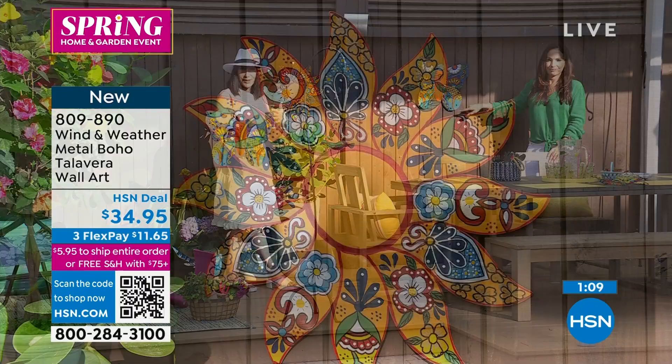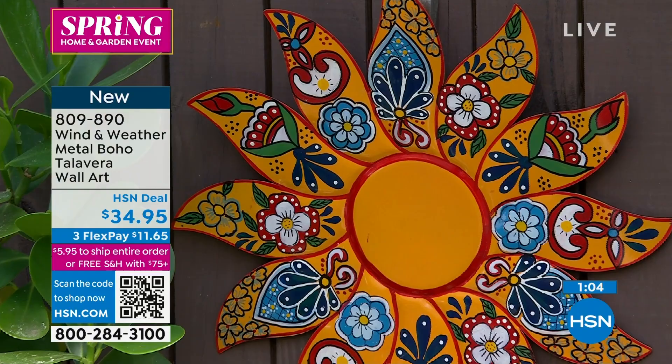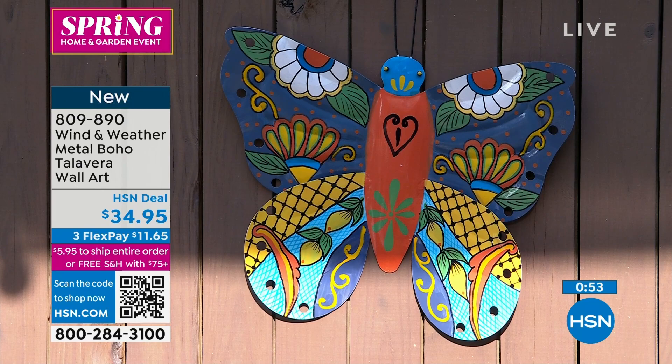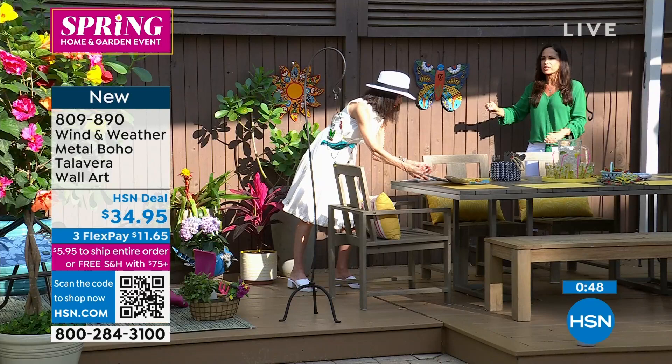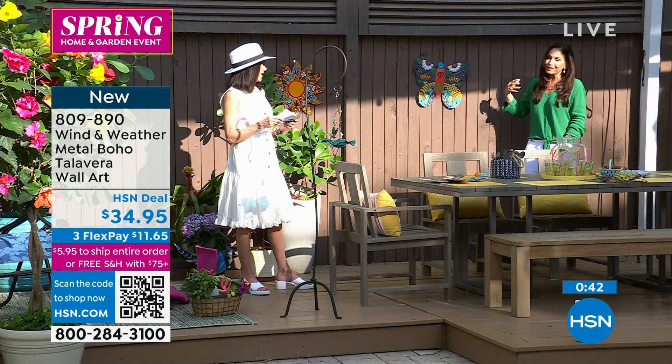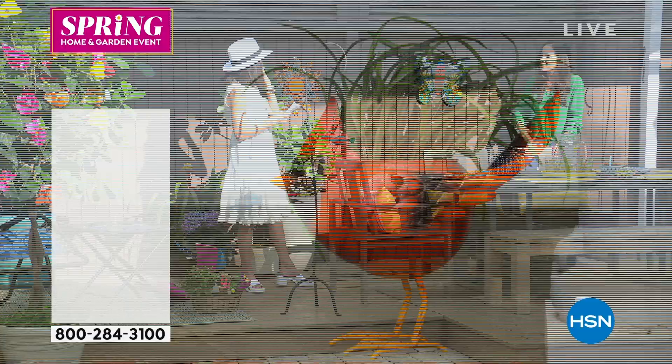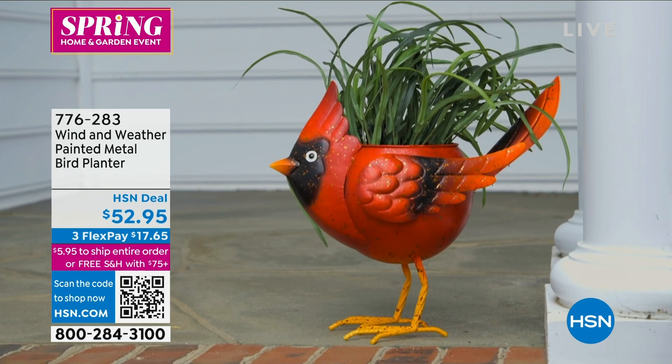It's all these intricate designs and it's not going to chip and not too heavy. If you love Talavera art, this is a wonderful piece to add to your collection and add some interest to your outdoor space. Item number 809-899. And oh yes — we get to go to the bird planters!